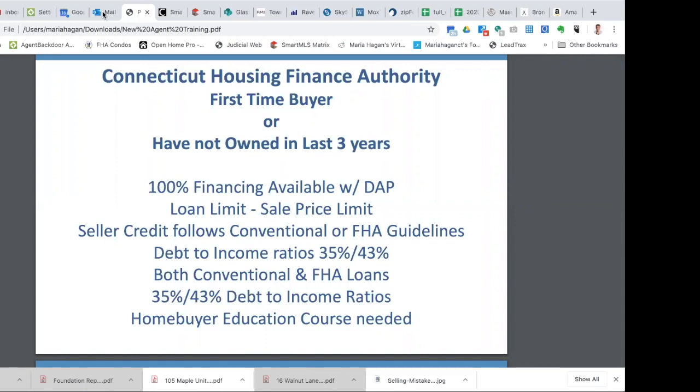With CHFA, there are also targeted areas — usually inner cities like Hartford, Manchester, New Britain, Bridgeport. It's not the whole town but specific areas within the town. In a targeted area, CHFA doesn't follow their normal income limit guidelines. You also get a discount on the interest rate — a quarter percent off. So if CHFA's rate is 2.875%, in a targeted area you can get 2.625%, which are just unheard-of rates these days.